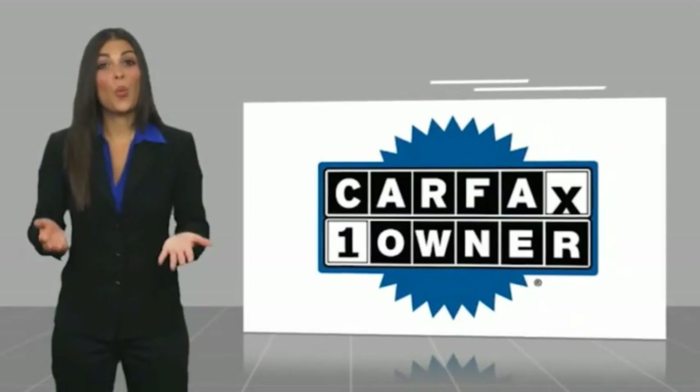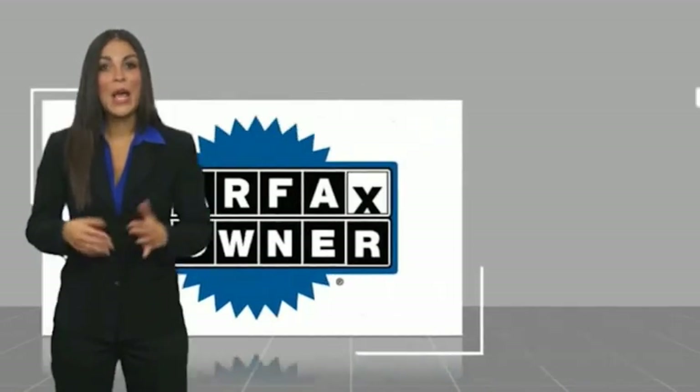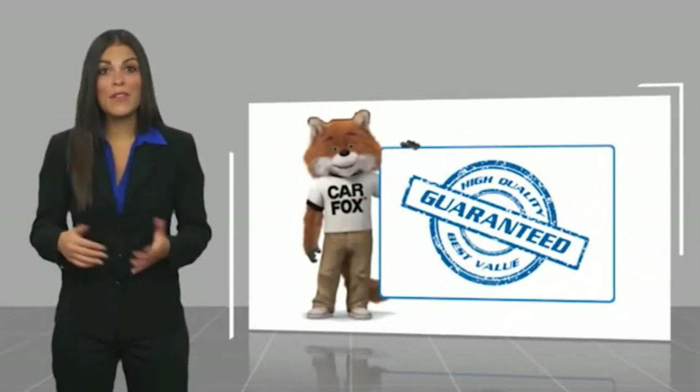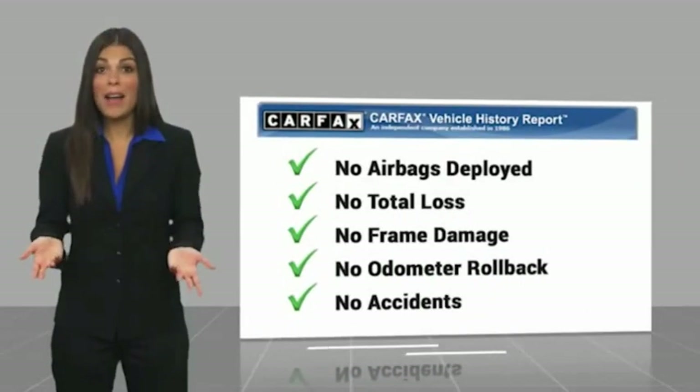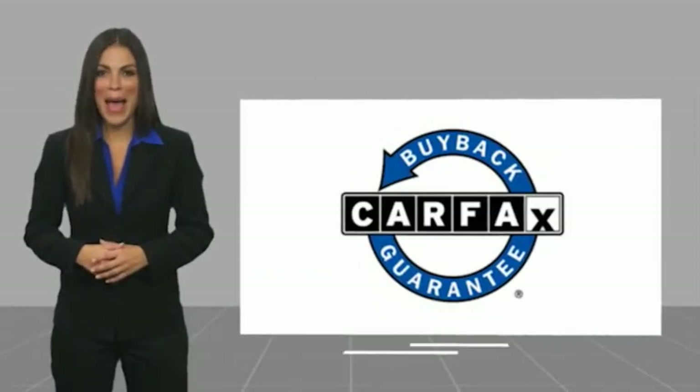This is a one-owner vehicle with a CARFAX vehicle history report. Be sure to find a complimentary copy of this report online or contact the dealership. This vehicle qualifies for the CARFAX buyback guarantee warranty.